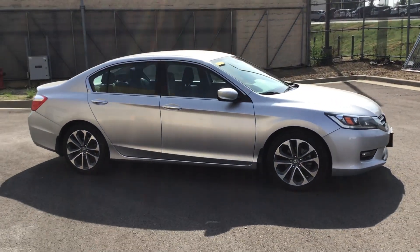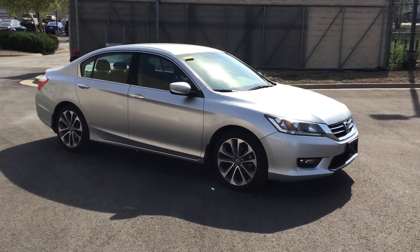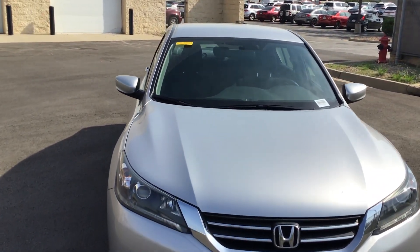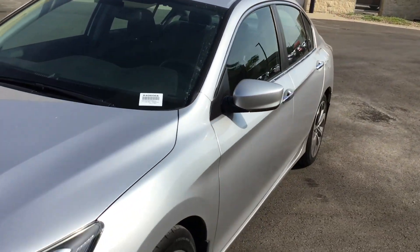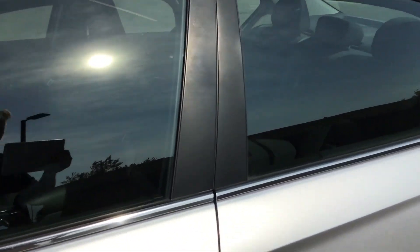I'll get a better perspective for you here — this is a beautiful car. Let's take a look at the inside. I'll get a good look at the hood and roof here to make sure there's no hail damage or anything. Everything looks good.